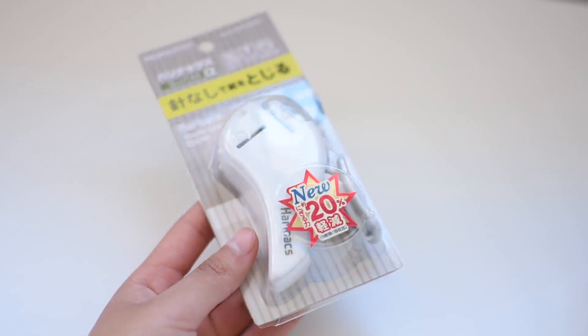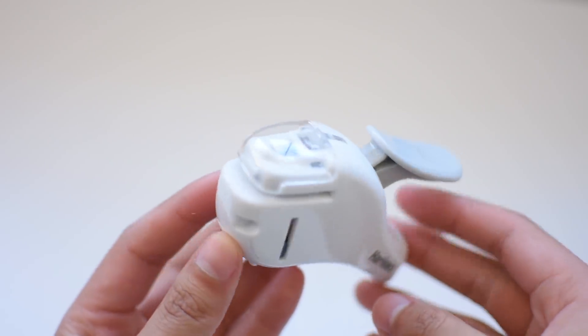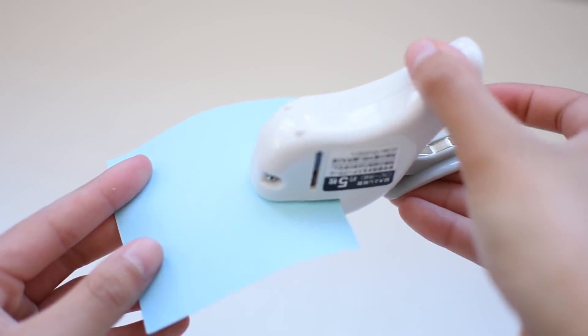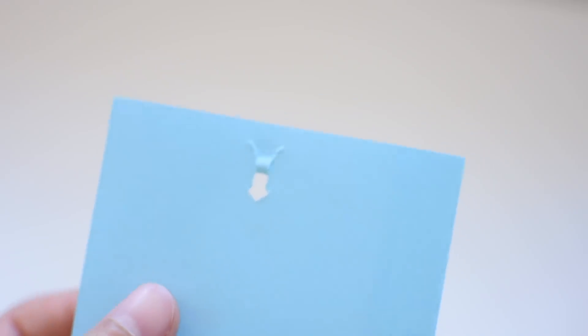I went to Itoya, which is a huge stationery store — it was amazing. There I got a Haranax staple-less stapler. It doesn't use staples, which means I don't have to buy any more staples. Hopefully the video demo is making sense because I don't know how to explain it in words.